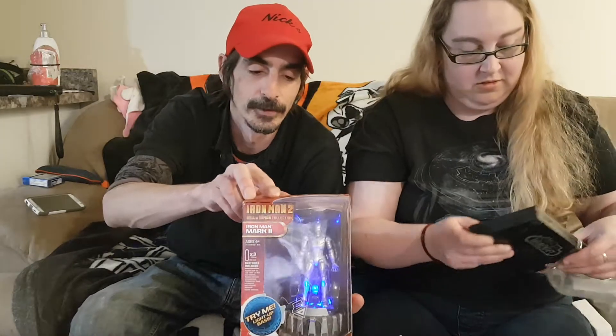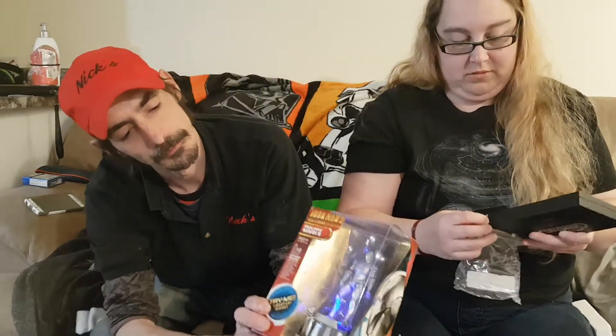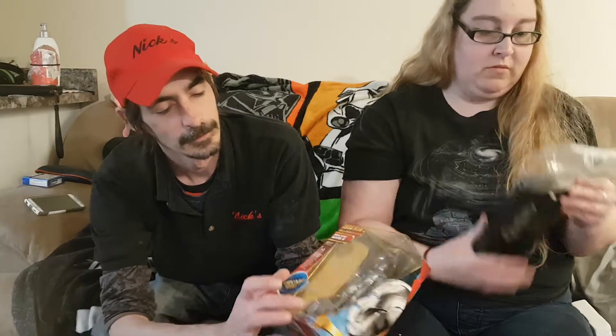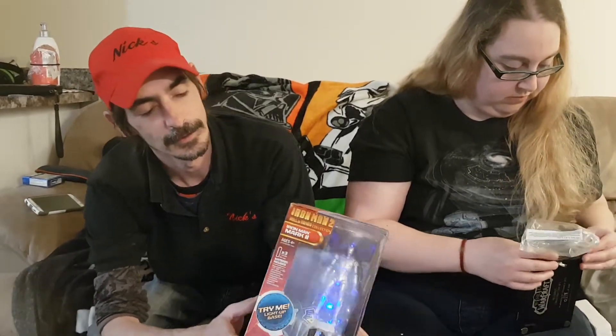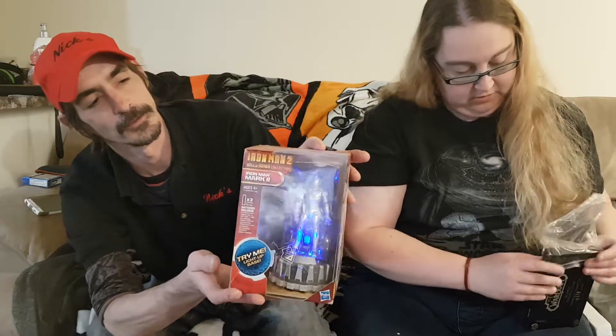My next one was a present from my roommate — it's the Glow Iron Man 2 suit. Because, like Jess has already said, I love helmets and suits — both suits of armor, helmets included. He kind of glows, it's pretty neat. I haven't seen too many of these around.